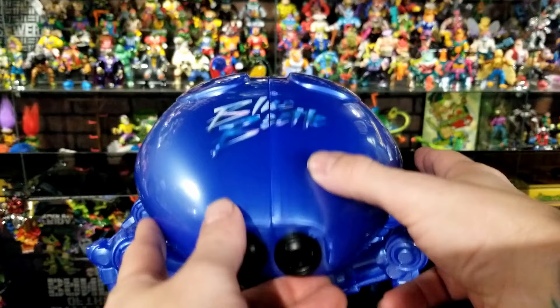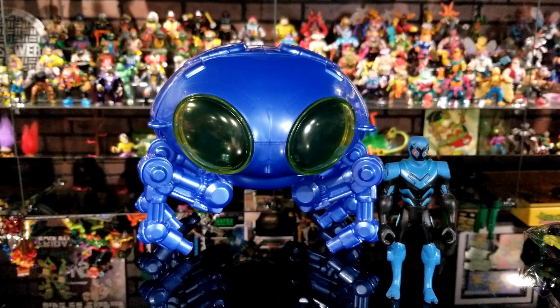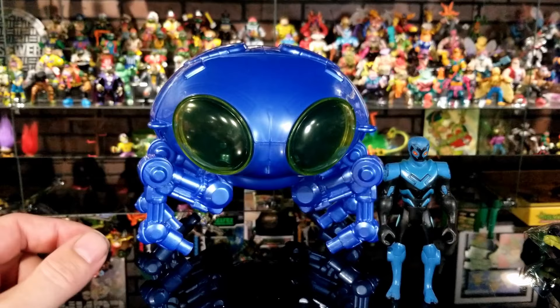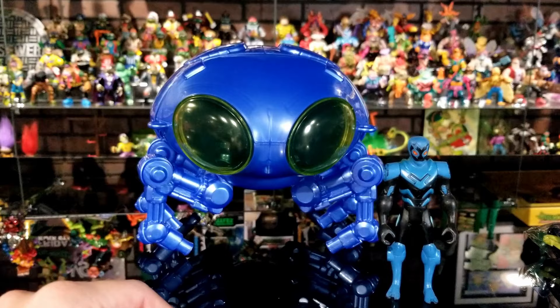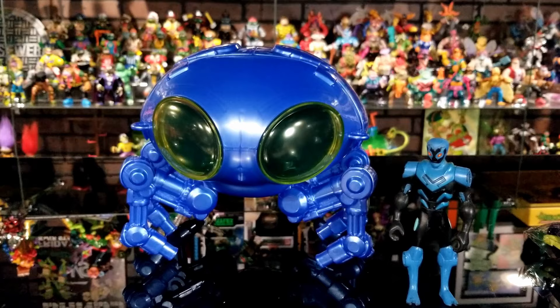The only Blue Beetle action figure I have is from the Batman: Brave and the Bold cartoon TV show — I don't have any of the McFarlane Multiverse figures or the new Spin Master figures yet. I do have a four-inch Flash from the Flash movie and a four-inch Spin Master Batman. The Brave and the Bold Blue Beetle is a five-inch figure. The Multiverse figures are seven inches, so they probably won't scale as well, but I'll likely use the Brave and the Bold one since he scales really well with this.